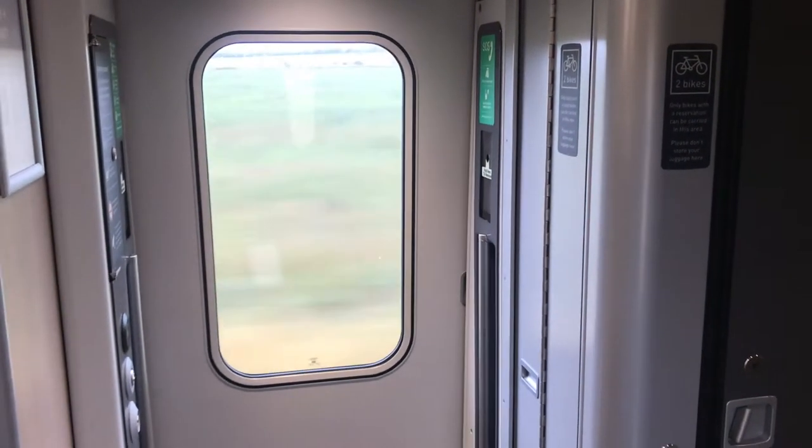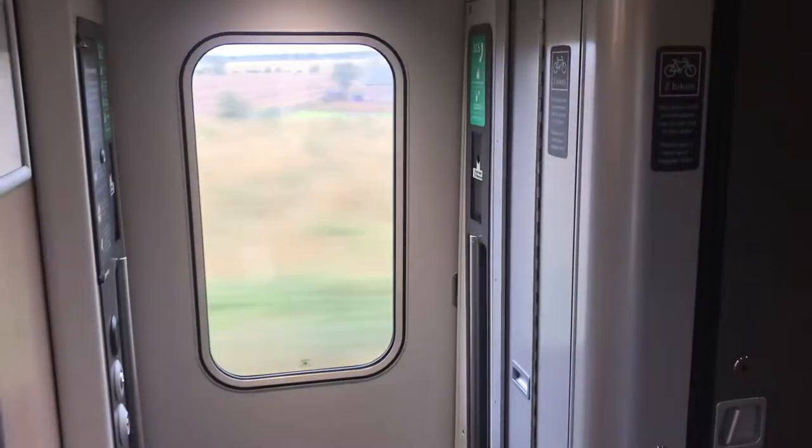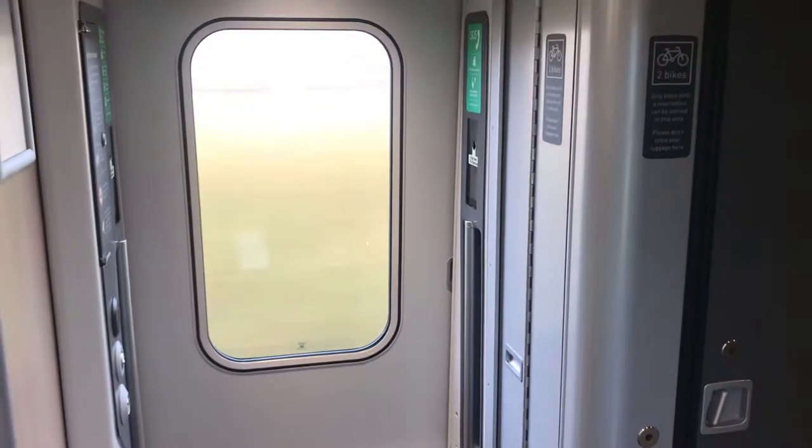For those of you that were like me, wondering what to expect when bringing your bike onto the LNAR train — especially on the Azuma trains — after doing some YouTube videos myself, I couldn't actually find anything, so I'd like to post this up.